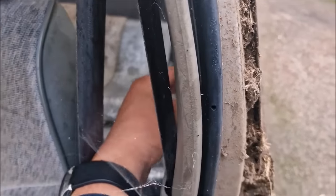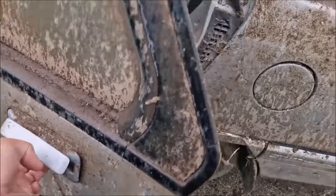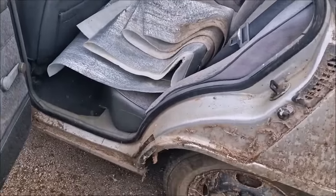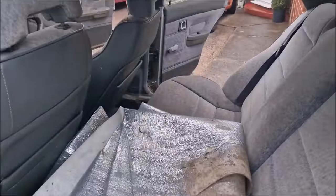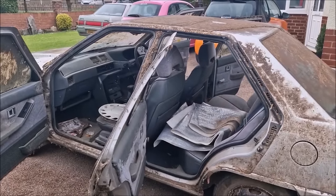And then let's have a look at the back here. Oh, spiders — I'm not overly keen on them. Space blanket again. Well, at least the interior isn't wet, which is good news.